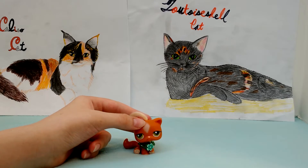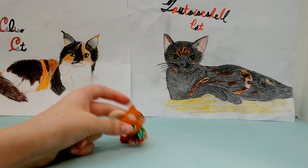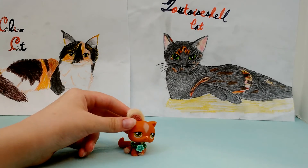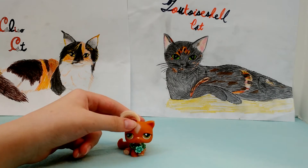Anyway, so that's all for today — tortoiseshells and calicos, and how they got their fur color. I hope you enjoyed and I'll see you next time.